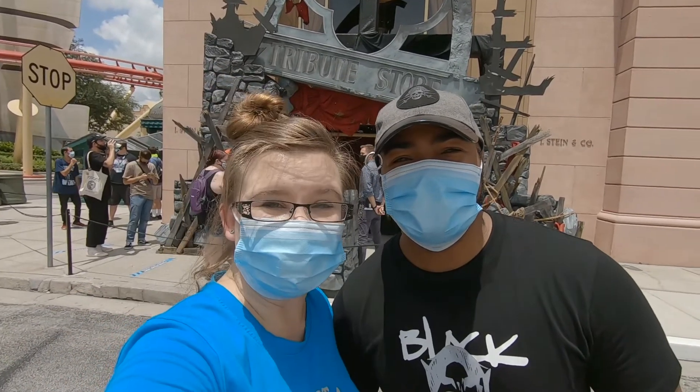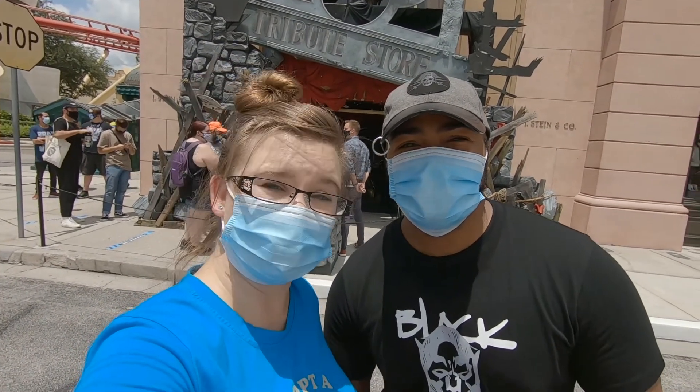That was a cool store, guys — and there's more to come. They said they're opening another room pretty soon.